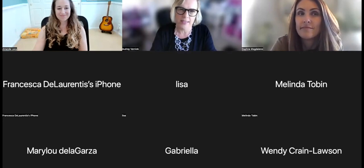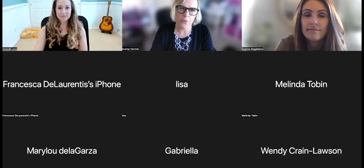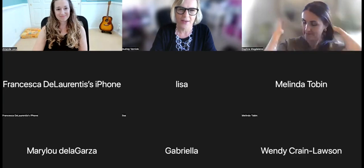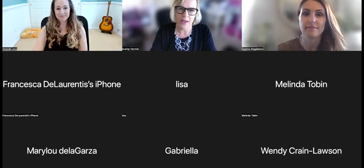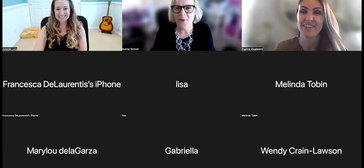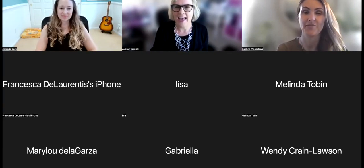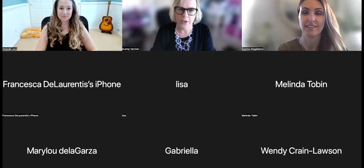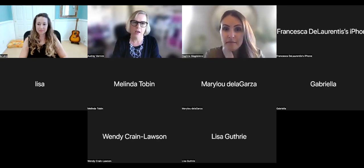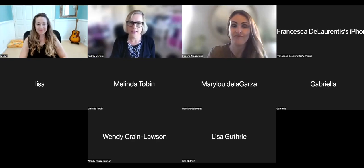We're really lucky to have two fabulous presenters with us tonight. Amanda Levy is a clinical and educational audiologist who's worked both in the school setting and in private practice. I'll let her do a little more of an introduction when she starts. And then Daphne Magdaleno is the parent to an 11-year-old boy who had a hemispherectomy.